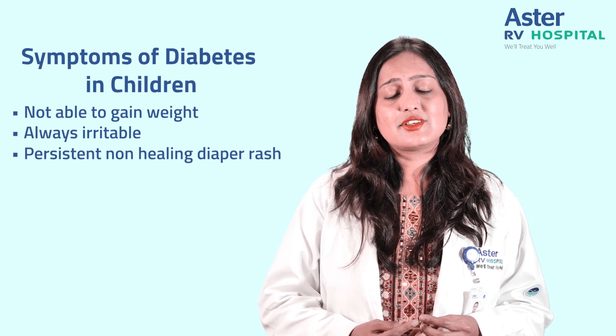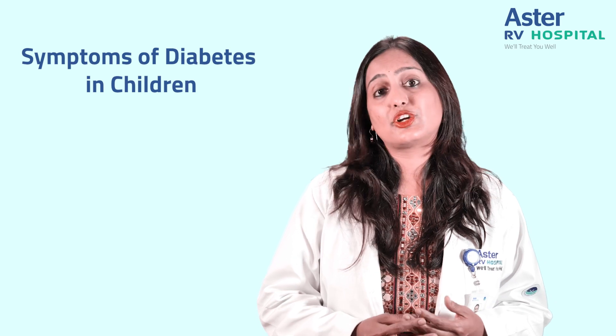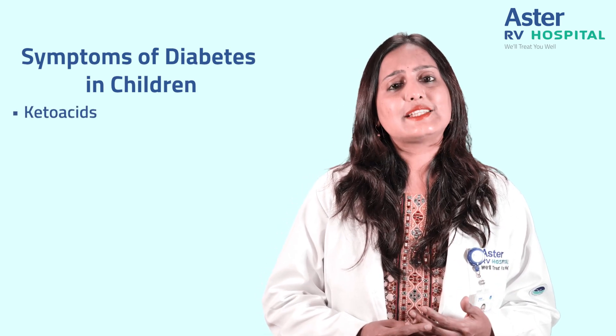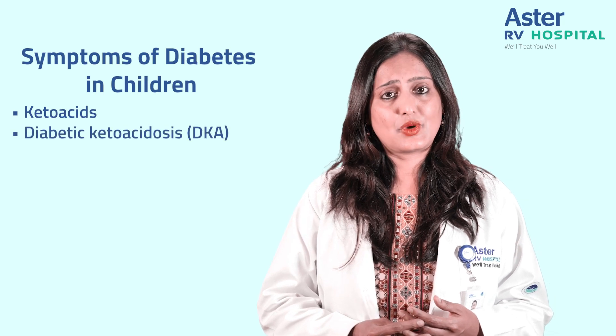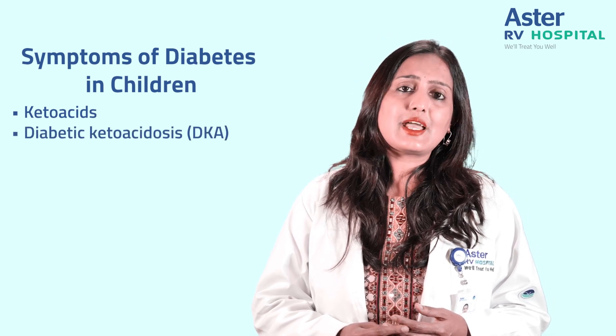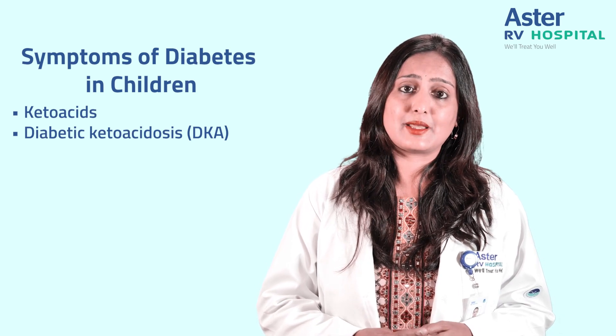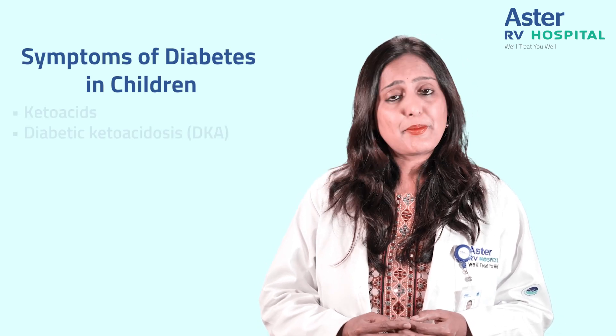In severe cases, undiagnosed type 1 diabetes may give rise to production of something called keto acids, and these can give rise to a serious condition called diabetic ketoacidosis. Type 1 diabetes is most often diagnosed for the first time when a child develops diabetic ketoacidosis.